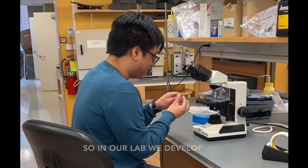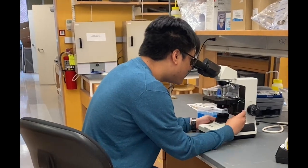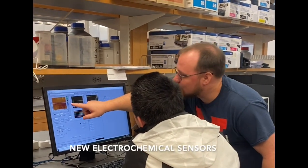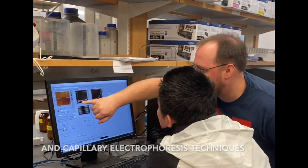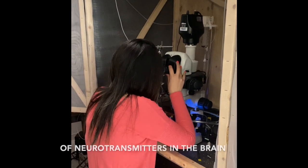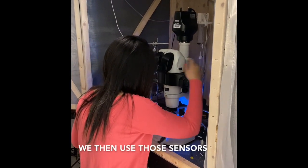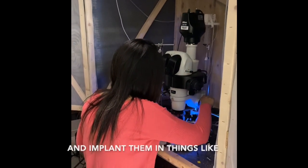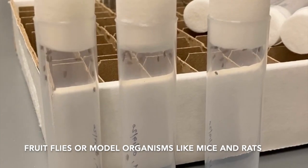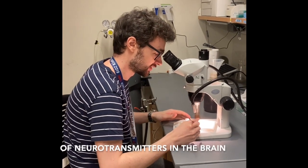So in our lab, we develop analytical tools to study neuroscience problems, and we do both sides of the equation. On the analytical side, we develop new electrochemical sensors and capillary electrophoresis techniques in order to be able to detect really tiny quantities of neurotransmitters in the brain. And on the neuroscience side, we then use those sensors and implant them in things like fruit flies or model organisms like mice and rats to learn more about the dynamics of neurotransmitters in the brain.